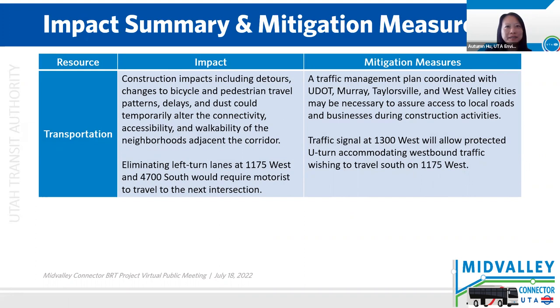Let's talk about project impacts and mitigation. For transportation facilities, there will be some temporary construction impacts, which would include detours, changes in bicycle and pedestrian travel patterns, delay, and dust. This will temporarily impact the connectivity, accessibility, and walkability of the neighborhoods adjacent to the corridor. To mitigate the construction impacts, a traffic management plan may be necessary to ensure access to local roads and businesses during the construction activities. This plan will be coordinated with UDOT and the cities.